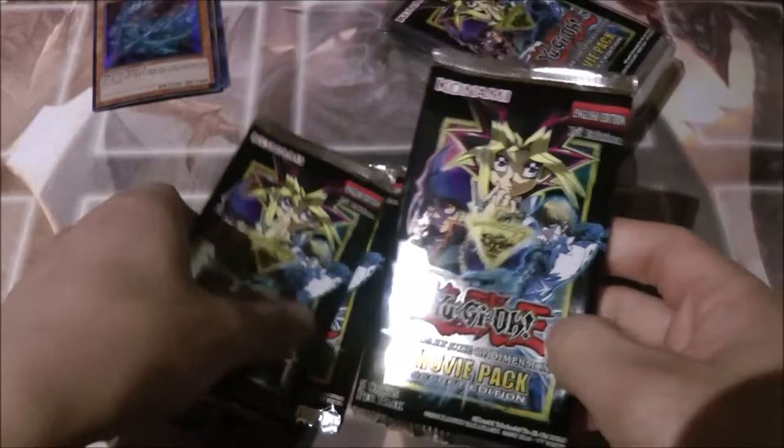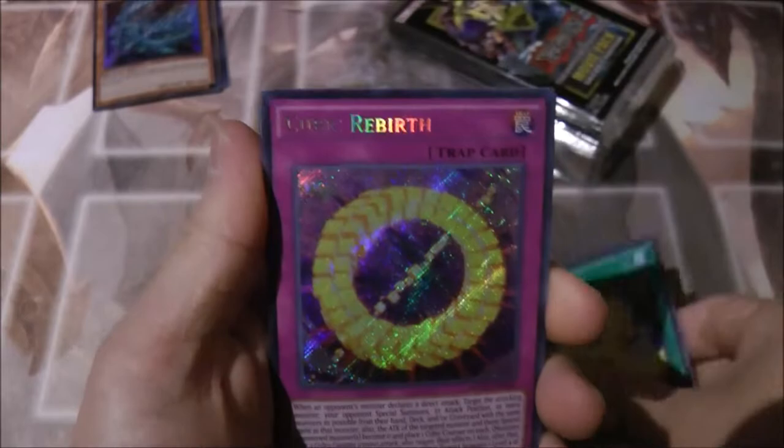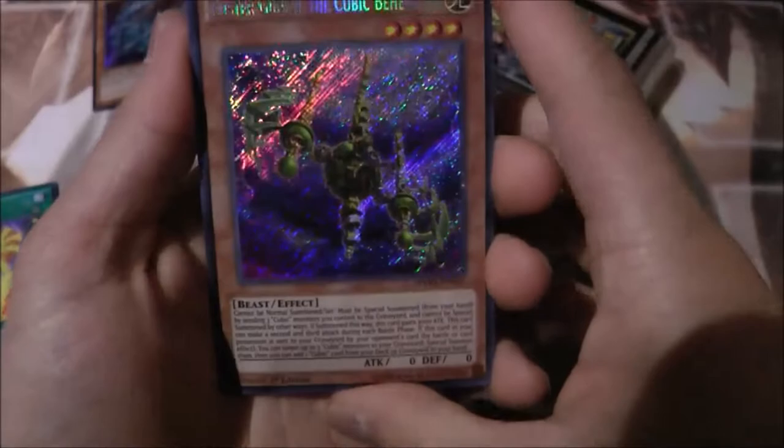They're all the same packs, so let's open up the next one. The first card is Cubic Karma, then Cubic Rebirth, Barry Magician Girl, and Crimson Nova Trinity the Dark Cubic Lord, and the last card is Celtic Guard of Noble Arms — nice. Putting those on the side.